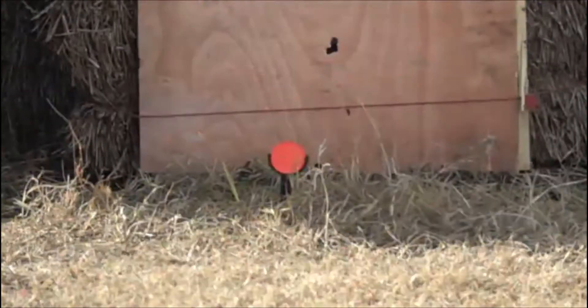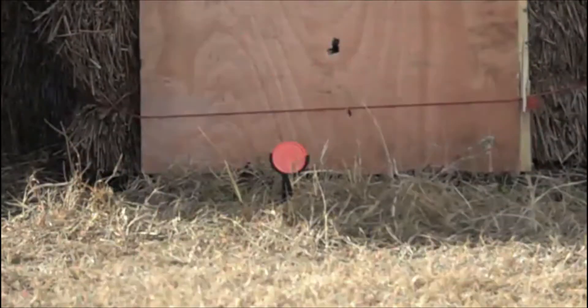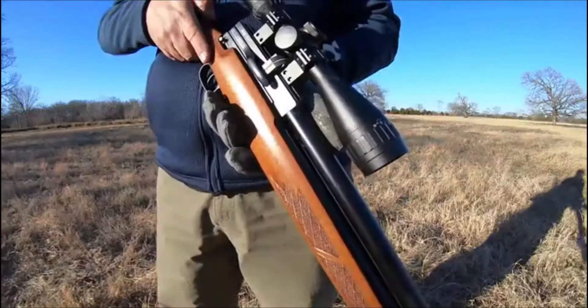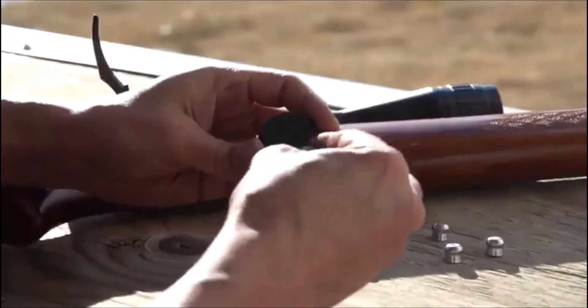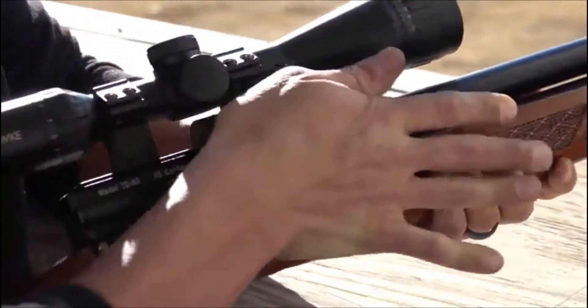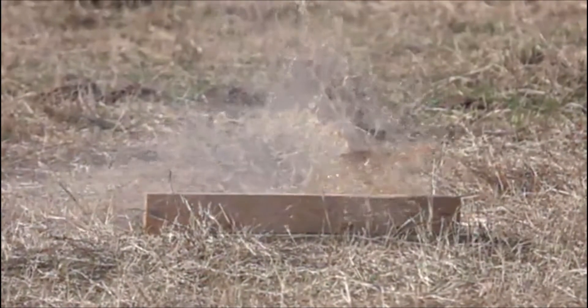This big bore air rifle is a perfect fit for hunting medium game, varmints and predators out to 100 yards or target shooting at the range. For hunters that want to take larger game, the Winchester Model 7045 keeps all the same styling with a 5 shot magazine but pushes up to 200 foot-pounds shooting 138 grain .457 cast pellets as well as other cast ammunition.